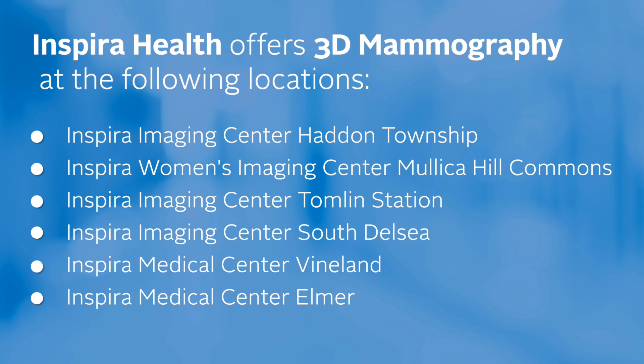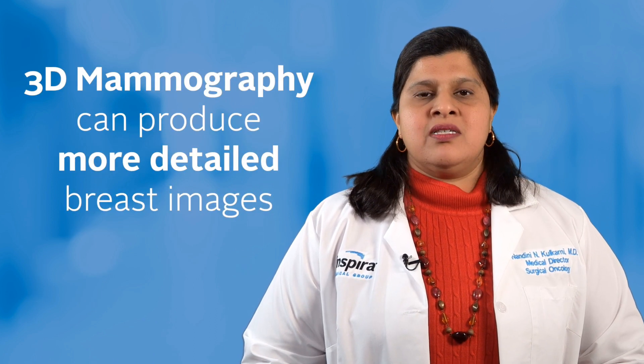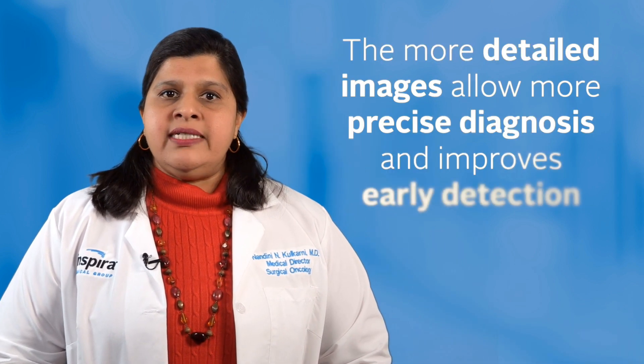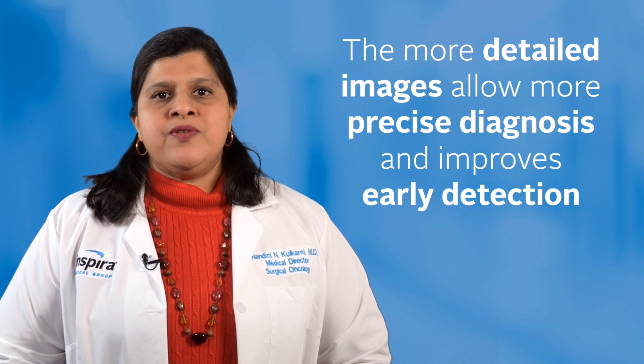Inspira offers 3D mammography, or breast tomosynthesis. 3D mammography can produce more detailed breast images and can more clearly identify lumps, tumors, or other abnormalities. The more detailed images allow a more precise diagnosis and improve early detection.